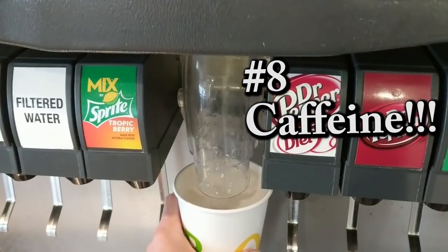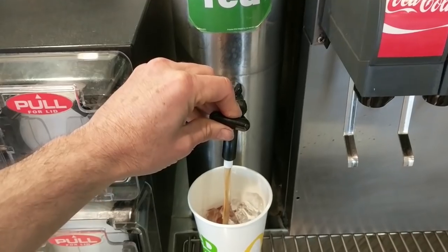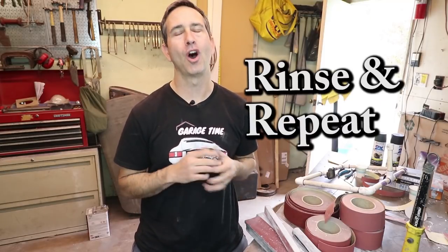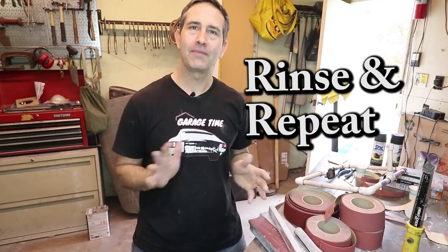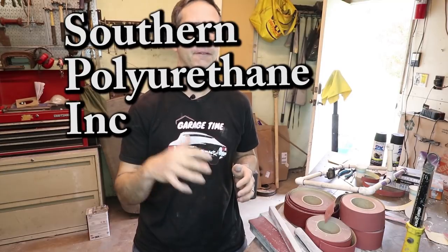Drink lots of caffeine — keeps you awake and stimulated. And then it's rinse and repeat over and over again. Obviously there are better places on the internet to learn about how to do the perfect paint job. I am following some instructions by SPI — they have guidelines on how to use product from bare metal all the way up into the clear coat, and I'm following those instructions to a tee.